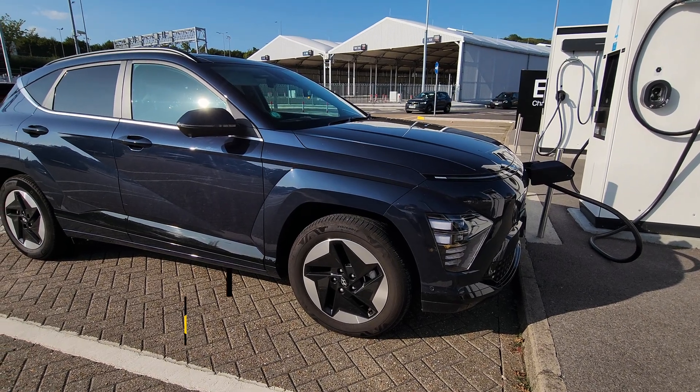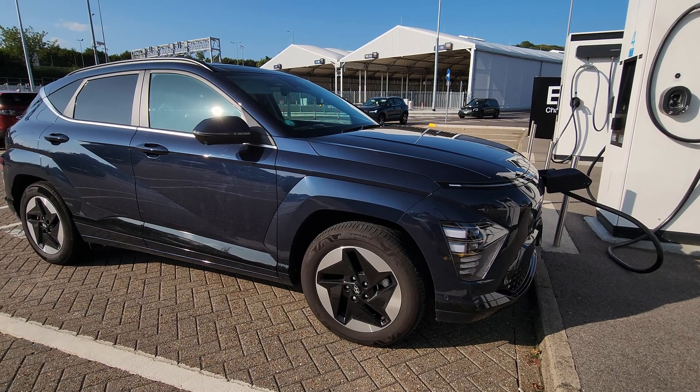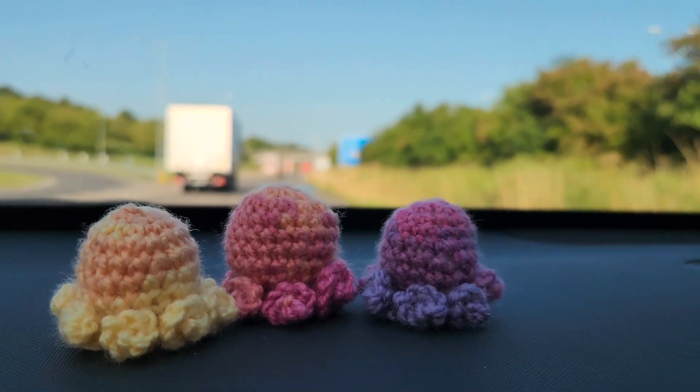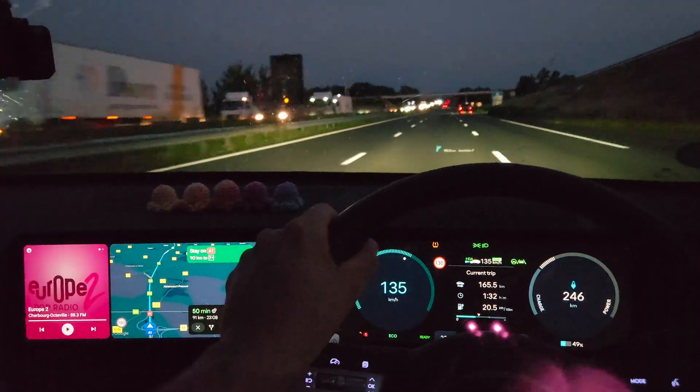Player two is your humble servant — three adults in the car, decent efficiency, decent charging speeds, good condition, and it's gonna be late tonight so we are gonna hammer it down on the motorway.